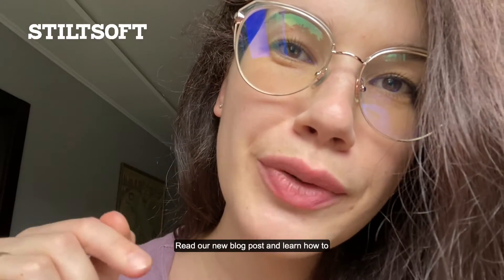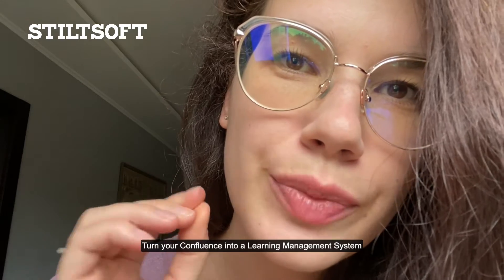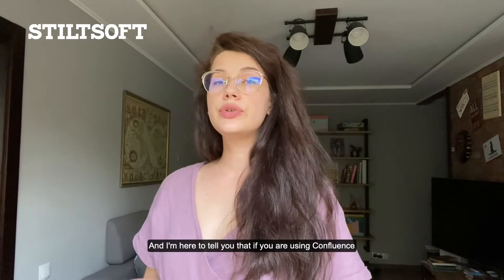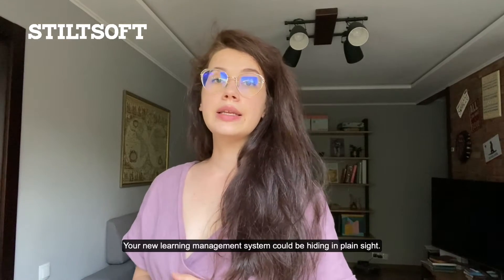Psst! Read our new blog post and learn how to turn your Confluence into a learning management system. Hi there! I'm Irina, Content Manager at Stillsoft. I'm here to tell you that if you're using Confluence, your new learning management system could be hiding in plain sight.